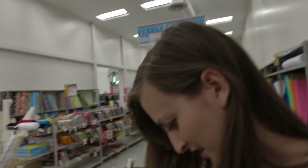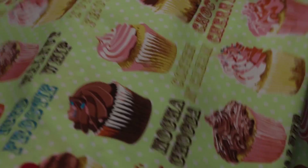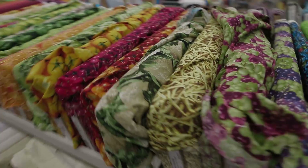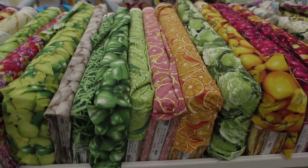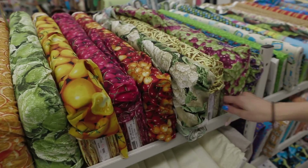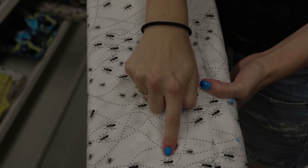We found the food theme section and now I want food — I'm starving. Look at these cupcakes. There's like cupcakes which actually look delicious. And then over here there's like a whole aisle of just food. Any fruit and vegetable that you want, you can find it here in fabric version. Not very edible but they look delicious.